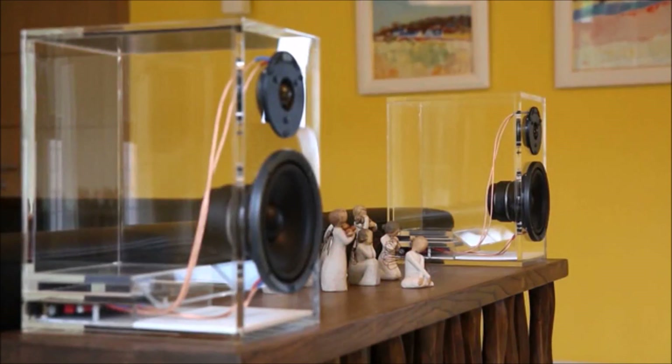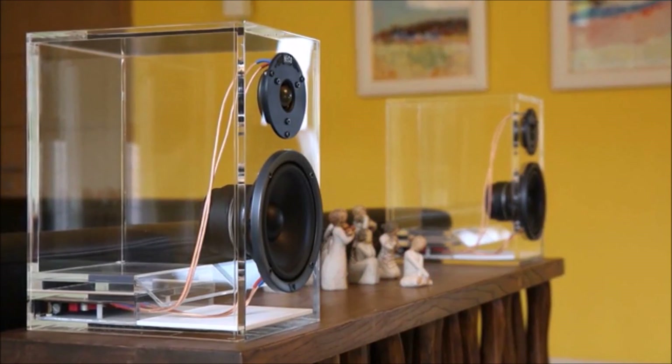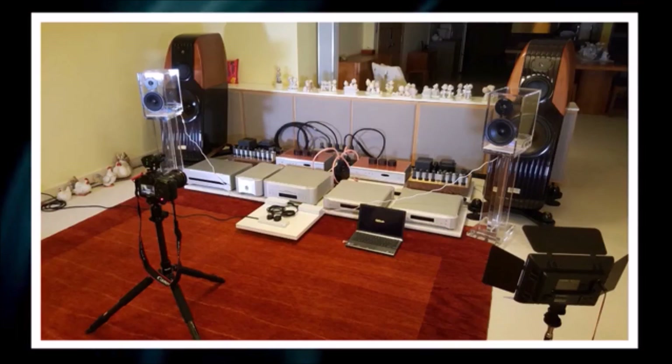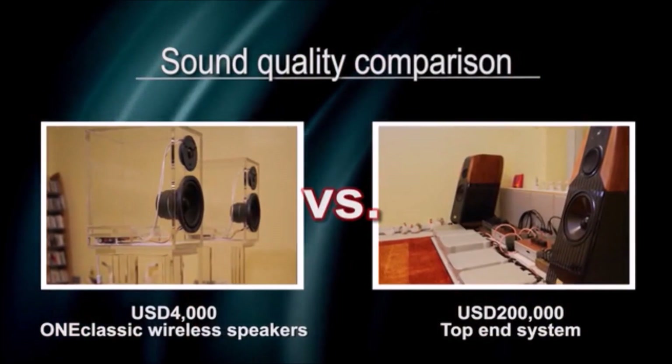One Classic delivers clean, clear and warm vocal sound which presents unbelievably precise soundstage. We use our top-end $200,000 setup for reference. Next, the One Classic will be put in front. Listen how a $4,000 wireless speaker reproduces sound so close to a top-end setup.